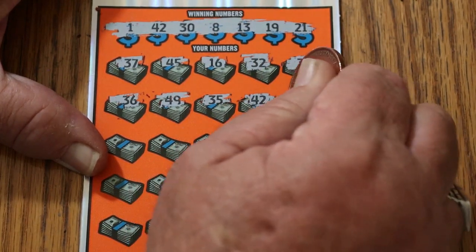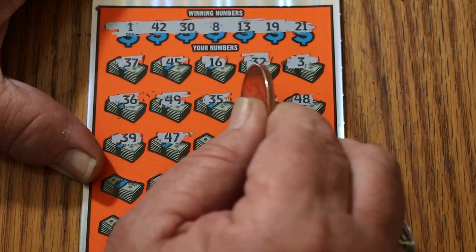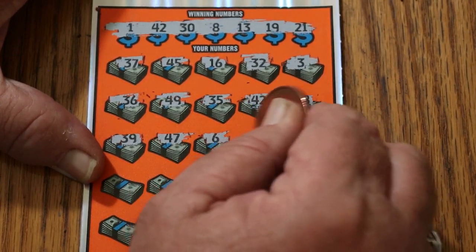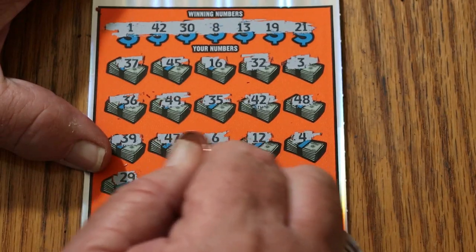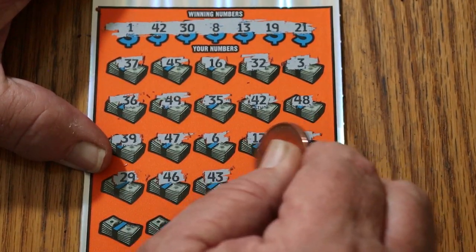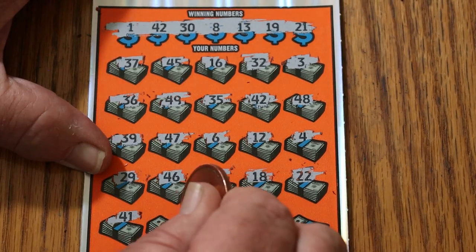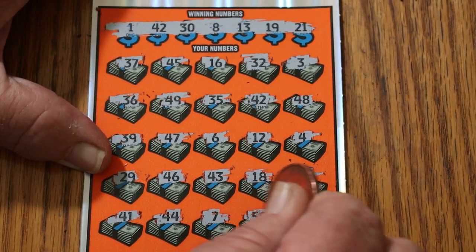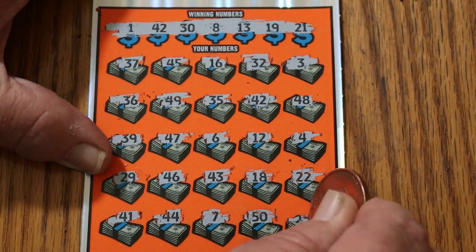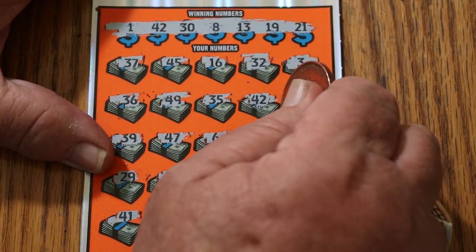42 — we have a match! Then 48, 39, 47, 6, 12, number 4, 29 — it's always nice to get a match right off the bat — 46, 43, 18, 22, 41, 44, number 7, the big 50. And in the corner, 14. I do like single matches on these especially. Let's see what happens — we get 30. That's good.